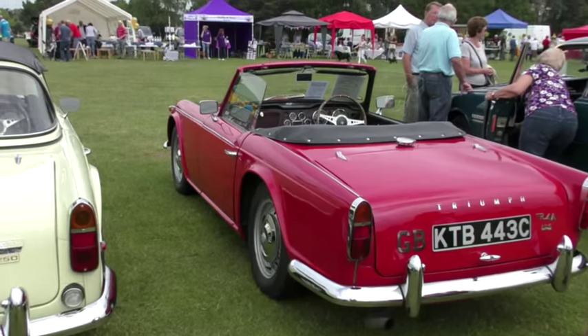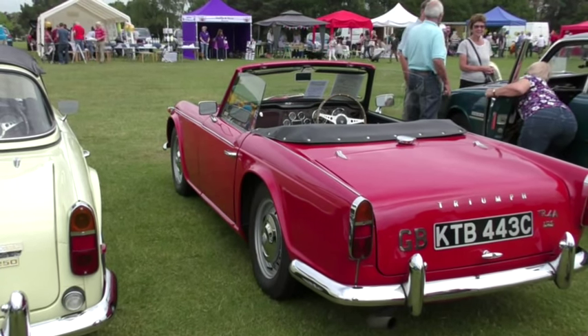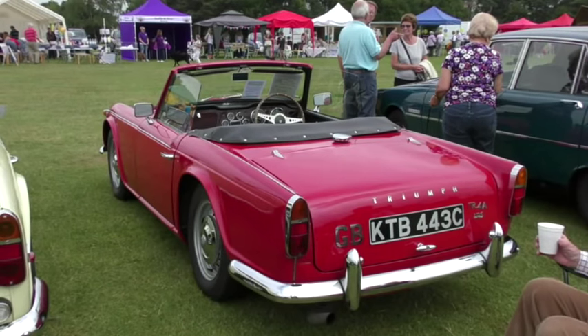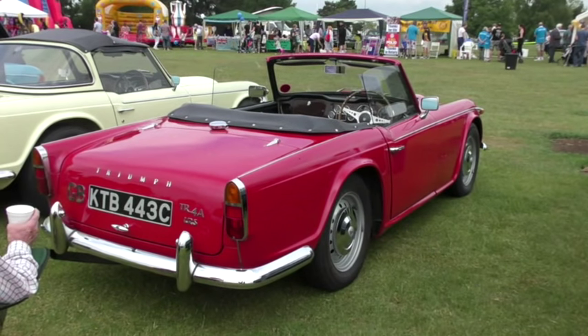Next to it is a Triumph TR4A. Can't you just imagine yourself sat behind the wheel, putting this car through its paces along a windy British country road?